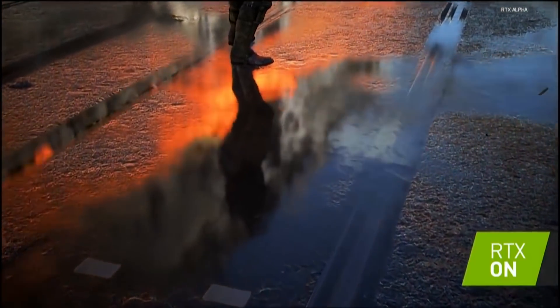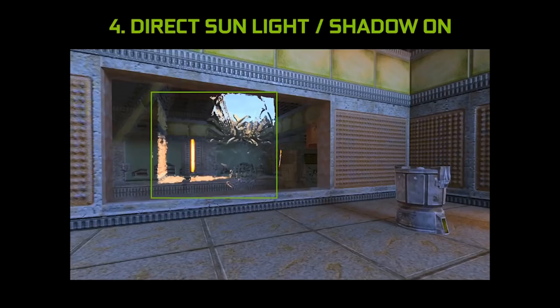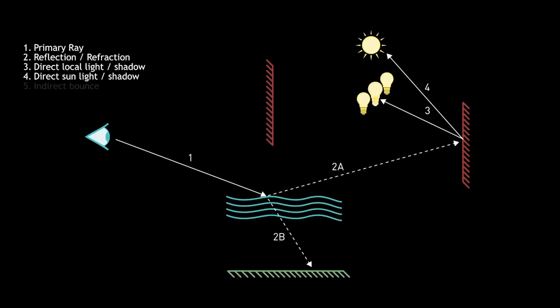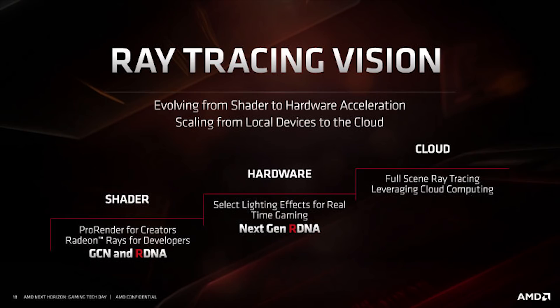Ray tracing is very computationally expensive, particularly if you do not have dedicated ray tracing hardware. For Sony and Microsoft, all we know is that there is hardware ray tracing support, but we don't know how either console implements it. What we do know is AMD have filed a hybrid ray tracing patent — essentially using existing GPU texture processor elements combined with new elements added to next generation RDNA GPUs to be as efficient as possible.